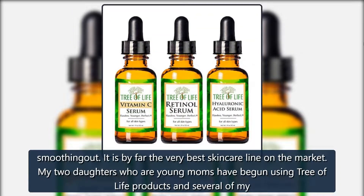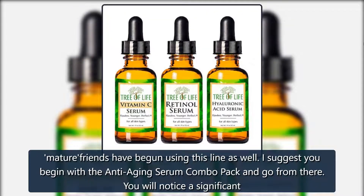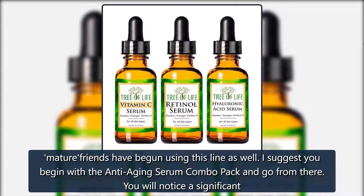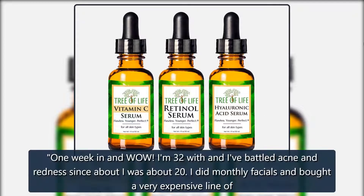It is by far the very best skincare line on the market. My two daughters who are young moms have begun using Tree of Life products, and several of my mature friends have begun using this line as well. I suggest you begin with the anti-aging serum combo pack and go from there — you will notice a significant improvement within just a couple of weeks.